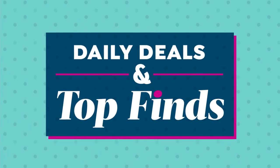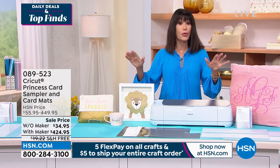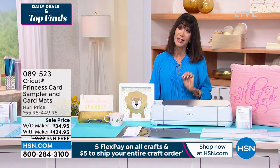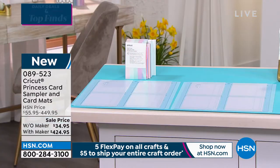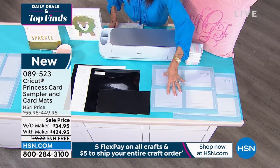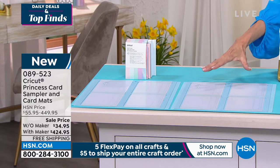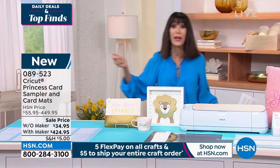We're going right into the very first item. As Anna and I were chatting, she said this is the second most revolutionary item, just like the Today's Special. You're getting now the card mat — this is going to allow you to make up to four cards at the same time. We have two different offers: the first comes with the Cricut Maker 3 at $424.95, including the card mats, free shipping. And then the additional card mat and cards are $34.95.